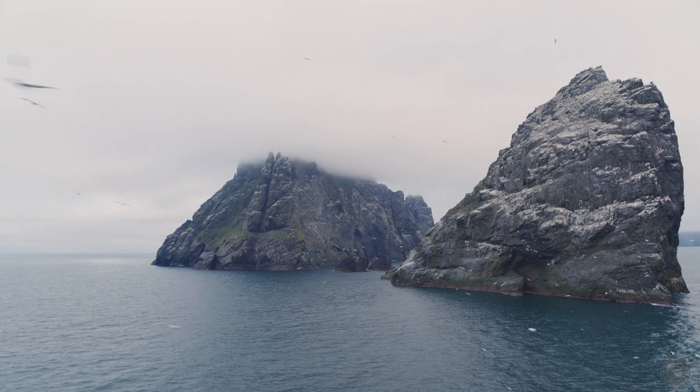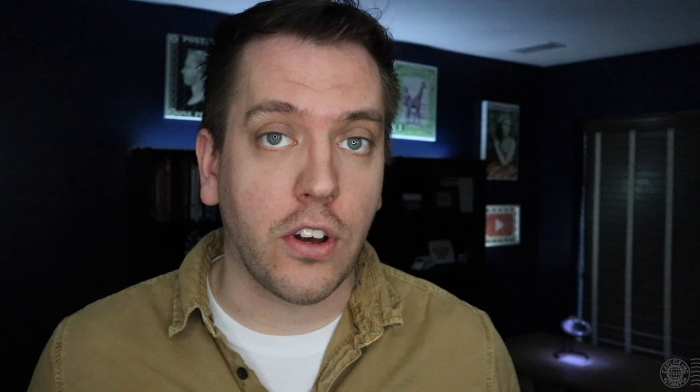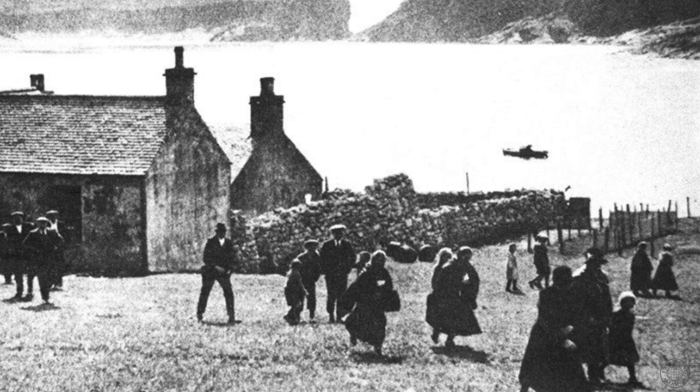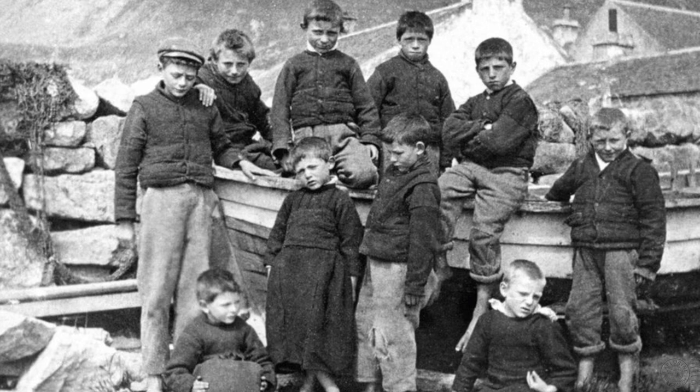Yet people had lived there for over 2,000 years. There is really one island of the four that people lived on — Herta — and there is evidence it was inhabited during the Bronze Age. In recorded history, we know that 180 people at one point lived on the island. But the island is so isolated that boats would seldom stop by; sometimes years would go by before a boat visited from the mainland. And when a boat did stop by, it was the key opportunity to send and receive mail as well as obtain supplies.